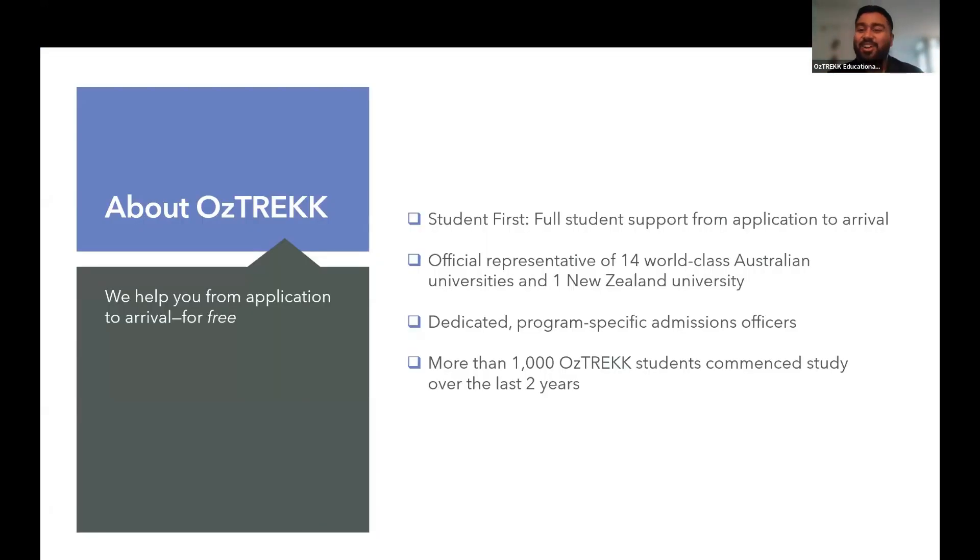So let's talk a little bit about AUSTREC and who we are. AUSTREC is a Canadian company, and we are the official representative for 14 world-class universities in Australia and one in New Zealand. We offer full student support from application to travel, with dedicated program-specific admissions officers. We are an education service — a free service for students that helps you from start to finish.